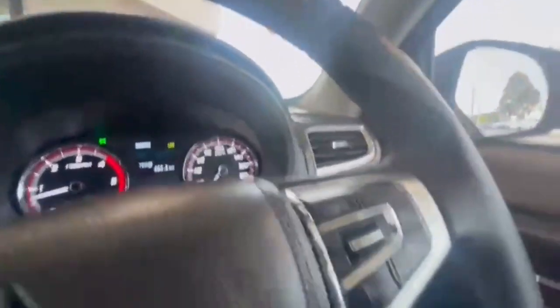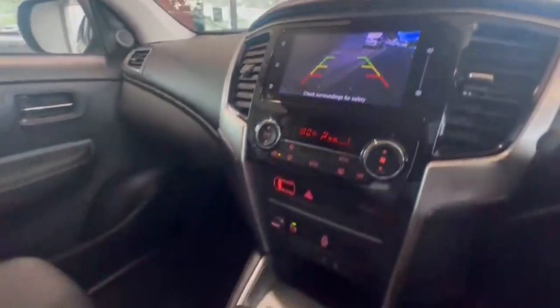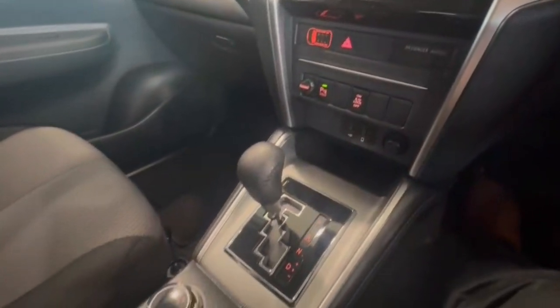Now hopping on in, we do have only 38,000 k's on the clock — you can see a nice-sized head unit, there's a rear camera, Red Arc trailer brakes, and so much more.